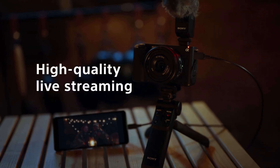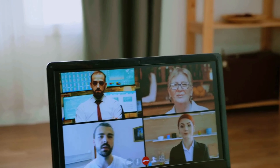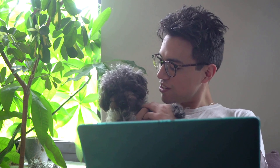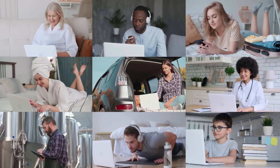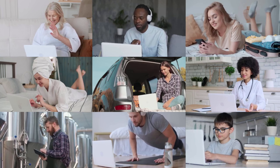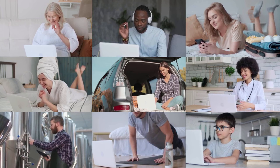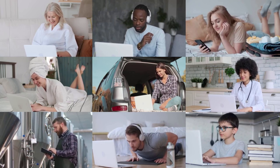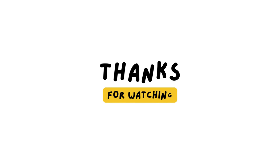In conclusion, the Sony ZV-E1 is an excellent webcam for Zoom calls and live streams. Its easy connectivity, impressive autofocus, and superior video quality make it a worthy investment for those looking to get rid of grainy video and supercharge their Zoom meetings. Whether you're a beginner or a professional, the ZV-E1 offers a range of features that can take your video calls to the next level. Thanks for watching — like the video, subscribe to the channel, and click on the article below this video to see for yourself.